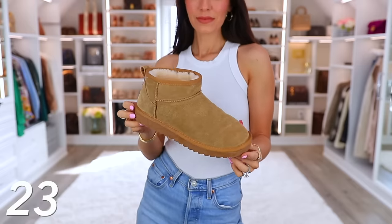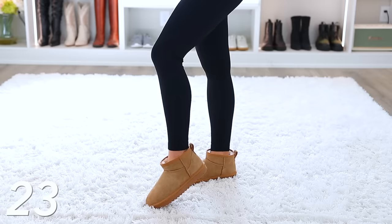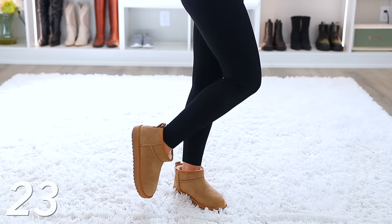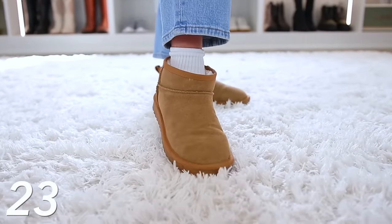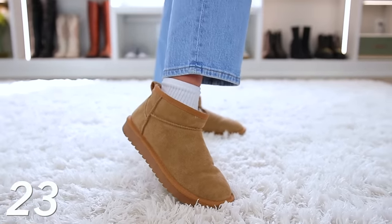Next we have these UGG inspired boots — these were such a good purchase. They are like half the price of real UGG boots and you can't even tell the difference. They feel very high quality, so soft. I wear them all the time. I like the low cut version — I like them with leggings, even with jeans with some socks peeking out. All the celebrities wear them and you can get them in whatever color you want. The UGG chestnut color is often sold out on UGG's website, so definitely recommend these. I can also link the platform UGG inspired boots on Amazon — those are also very popular.